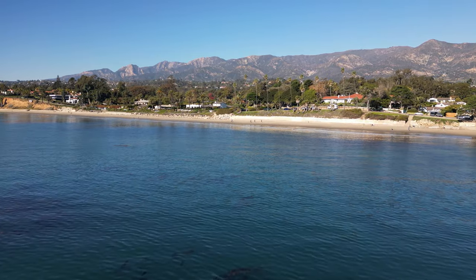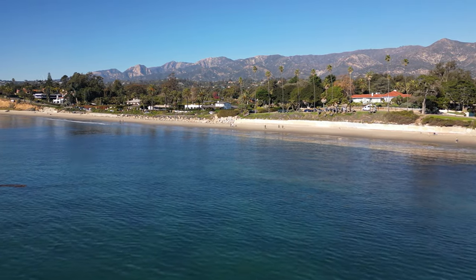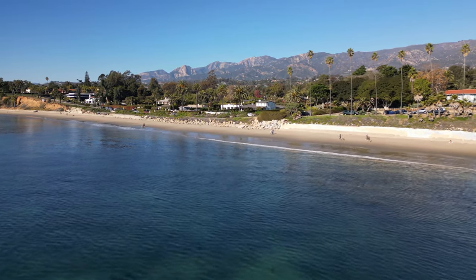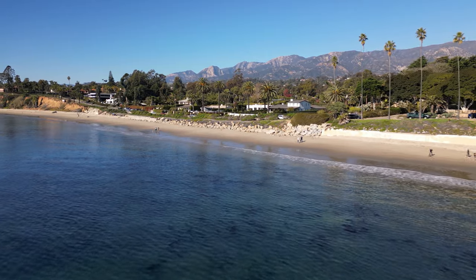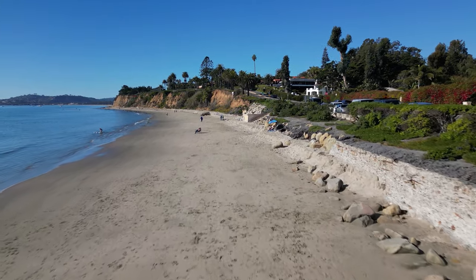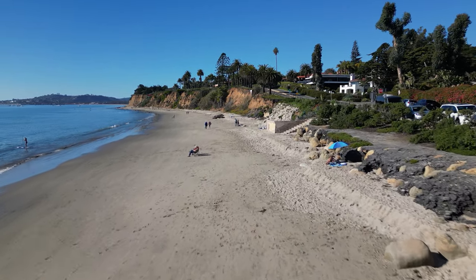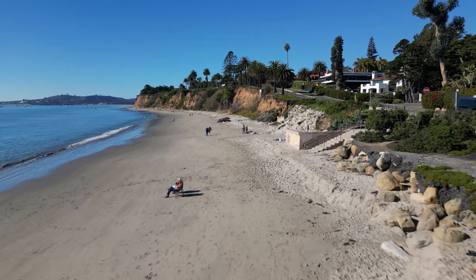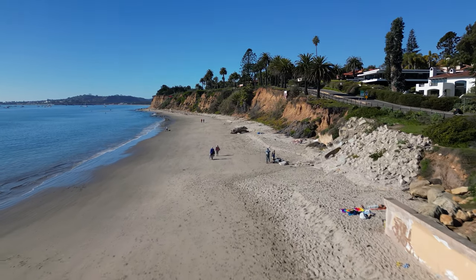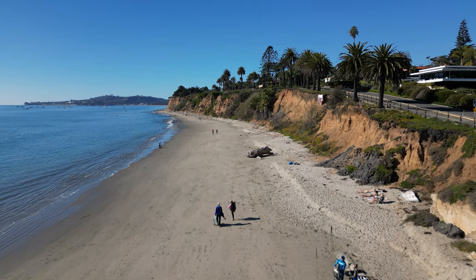What we have here is a beautiful shot of Butterfly Beach in Montecito. Montecito is an exclusive, amazing, beautiful community flanked by mountains and ocean, full of multi-million dollar homes, and right here we have Butterfly Beach. Very popular beach in the summertime with the locals — it fills up quickly. Parking to the right there on Channel Drive, street parking fills up quickly.